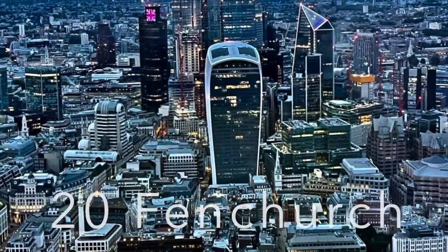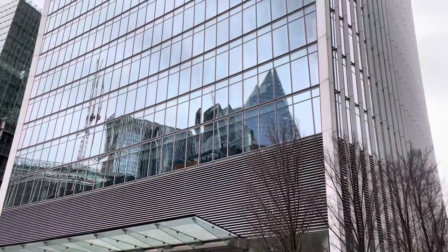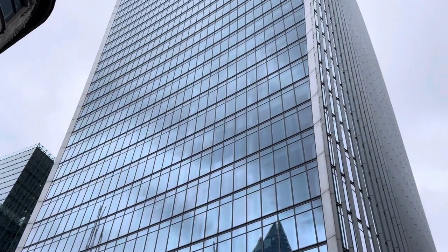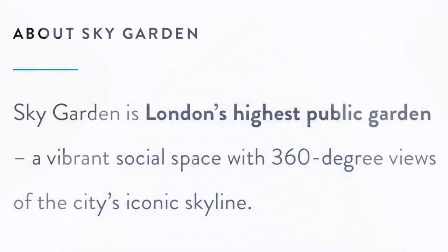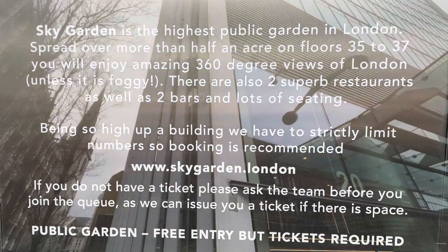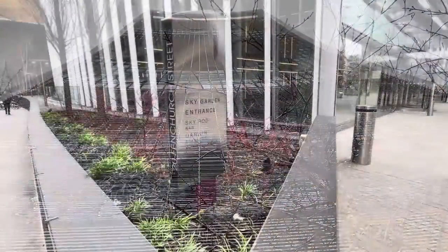Welcome to 20 Fenchurch Street, a commercial skyscraper affectionately known as the Walkie-Talkie — I think that needs no explanation. Designed by Uruguayan architect Rafael Viñoly, since opening in 2015 this skyscraper has been loved and loathed in equal measure on an aesthetic level, with its expansive sheets of glass growing larger as the eye travels upwards.